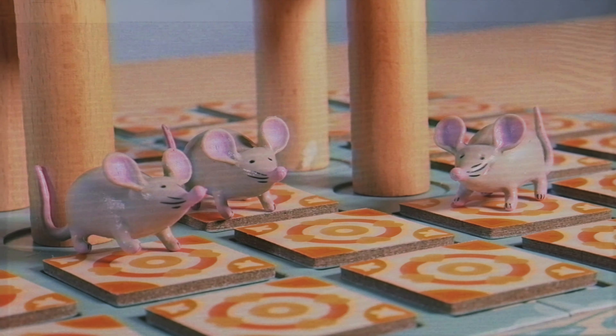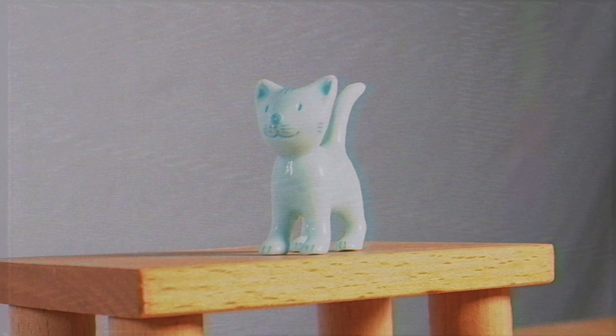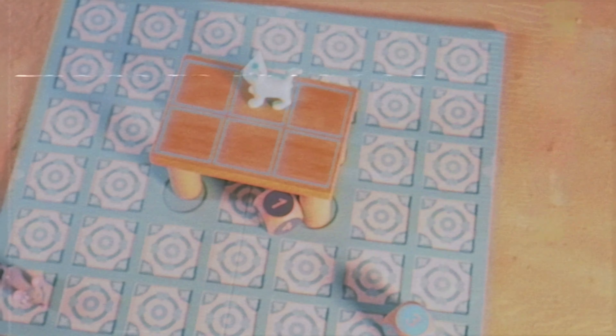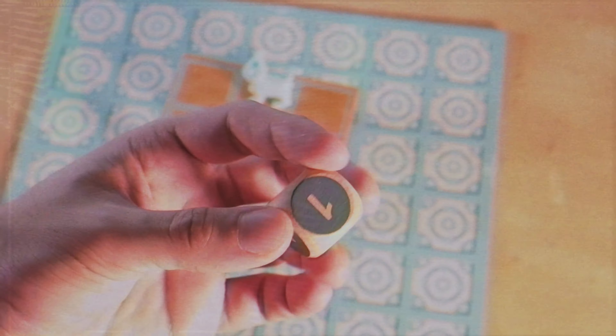There are two sets of players: the team that plays the mice — you can have up to four — and then you have the cat player, which only one player will be. What you're doing is rolling dice and moving through. The cat has their own dice, the mice have their own, and as you land on certain tiles, they will reveal things that happen to you, which can be quite unfortunate. When I was playing as the mouse with the team, the cat had a lot of really lucky things happen.